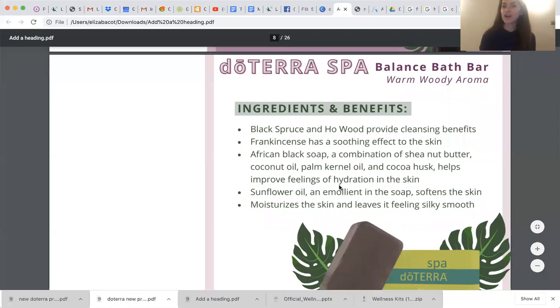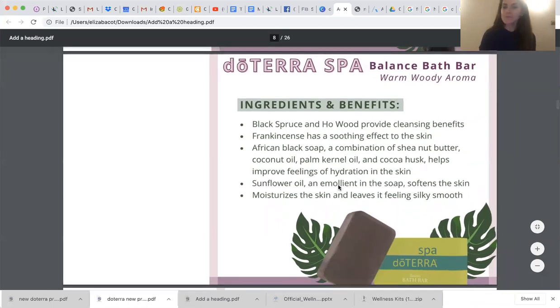Now let's talk about a new bath bar. Everyone loves the balance blend. The doTERRA spa bars have typically been citrus bliss, serenity, or an unfragranced one, but this gives us a tree oil option. My husband doesn't love the smell of either of those, and this is going to be perfect for him because it's a more manly, woodsy, tree-like scent in a bath bar. So this is going to be awesome for the men in your life — giving them some spa products that are non-toxic and awesome for cleaning the body. We're so excited to have the new balance bath bar.